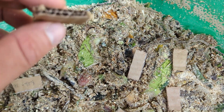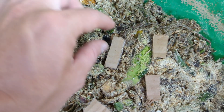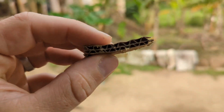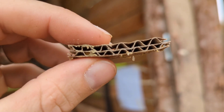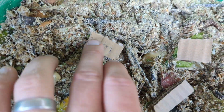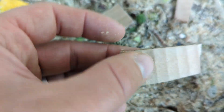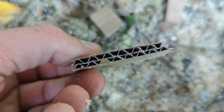Let me get another piece so you can see. There we go, this is a good one. Bring it out to the sunlight. You can see there are some eggs - some black soldier fly eggs. There's some nice eggs, that's a nice view of them.